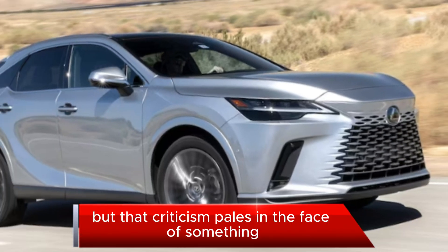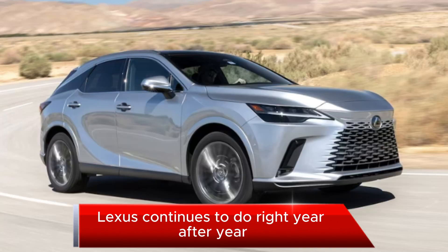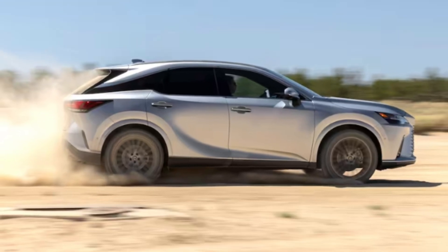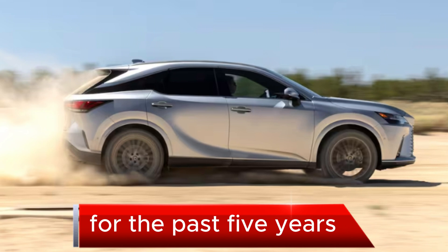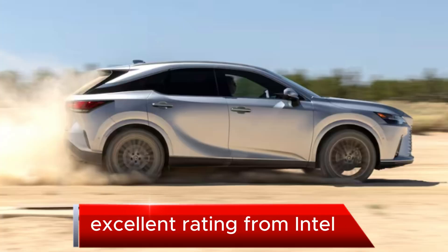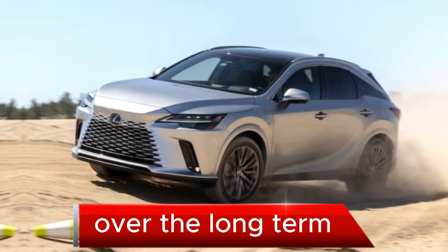But that criticism pales in the face of something Lexus continues to do right, year after year — not just the IIHS Top Safety Pick Plus, but long-term value. For the past five years, the RX nameplate has earned a good or excellent rating from IntelliChoice, which tracks how much cars will cost over the long term.